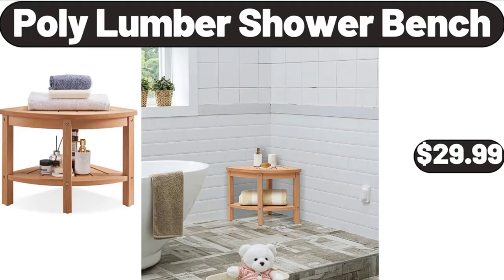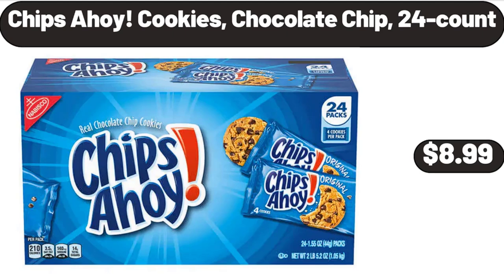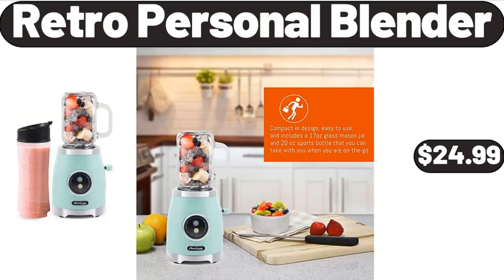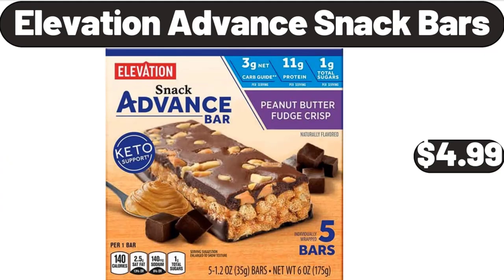Poly Lumber Shower Bench, $29.99. Blackberries, $1.59. Chips Ahoy Cookies, Chocolate Chip, 24 Count, $8.99. Retro Personal Blender, $24.99. Enameled Cast Iron Covered Casserole Dish, $27.99.